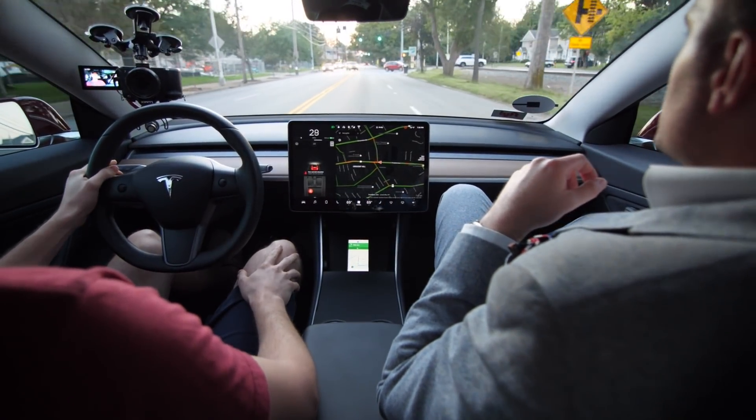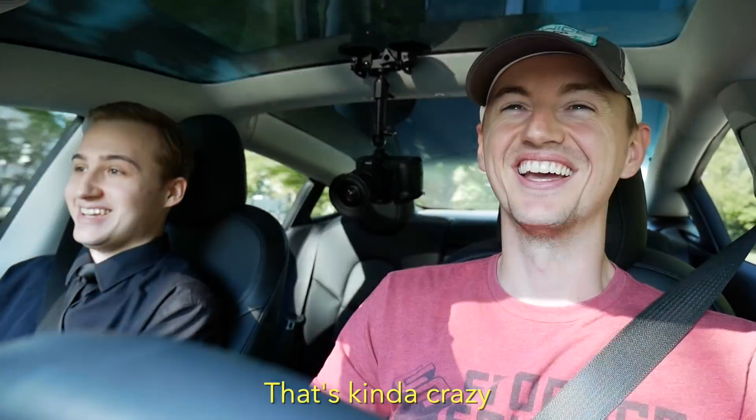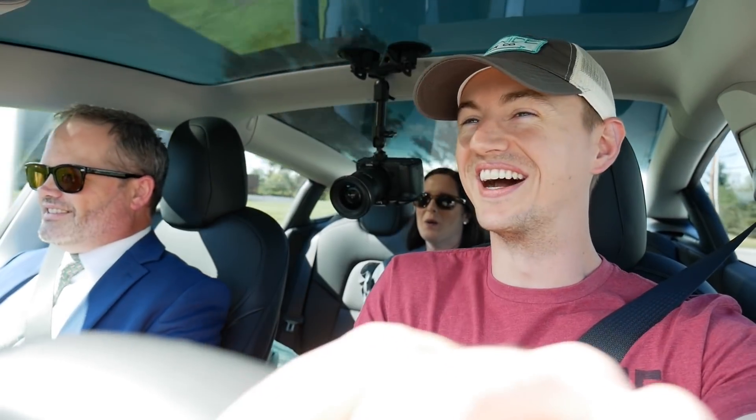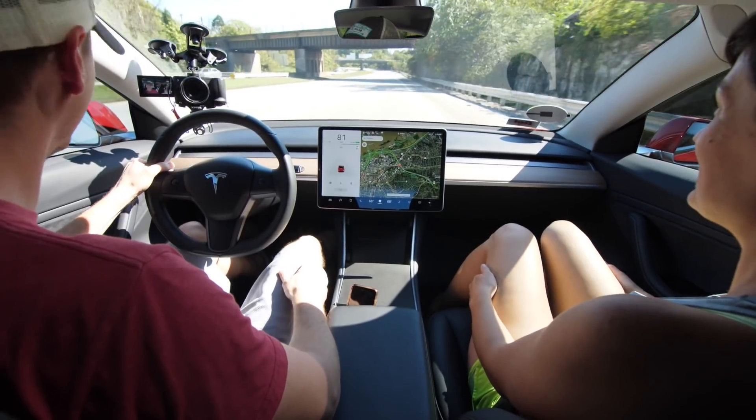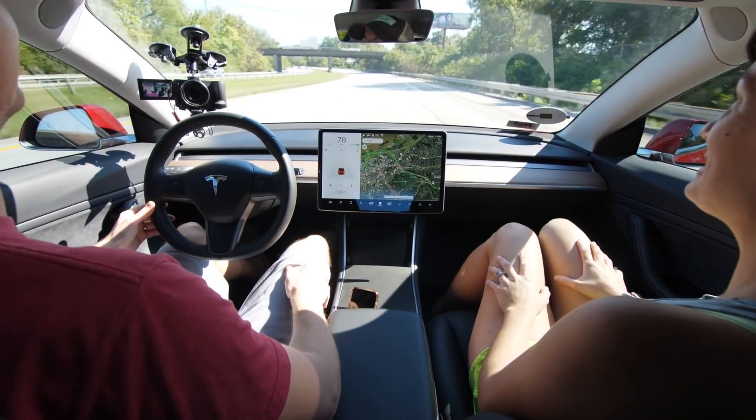Does it seem weird to look to the middle for your miles per hour? Honestly, it didn't take me hardly any time at all. It's totally different inside than a regular car. Is it all electric? All electric. And here's the instant torque. Oh, wow. It's kind of crazy. Oh, my God. I'm going to get my seatbelt on. Holy shit! Yeah, that's awesome. Holy shit!